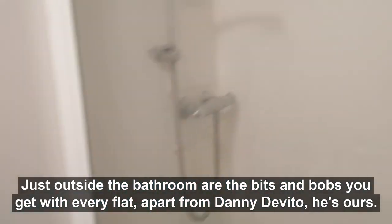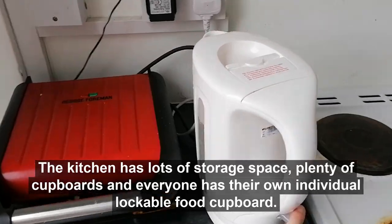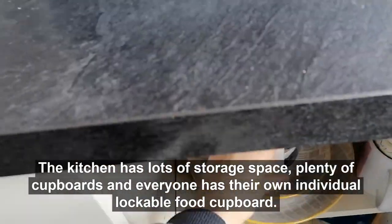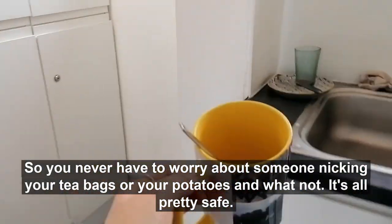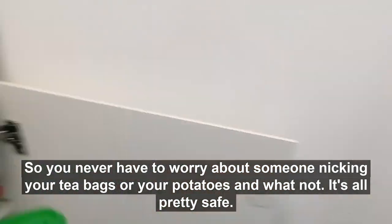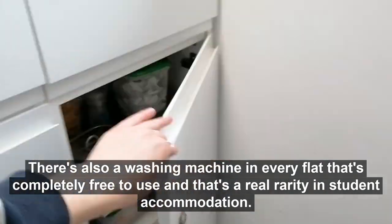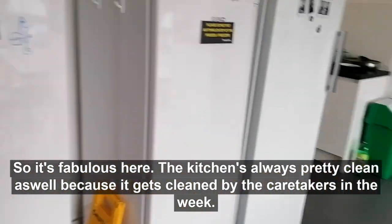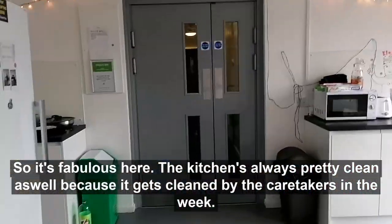Just outside the bathroom are the bits and bobs you get with every flat — apart from Danny DeVito, he's ours. The kitchen has lots of storage space, plenty of cupboards, and everyone has their own individual lockable food cupboard so you never have to worry about someone nicking your tea bags or potatoes. There's also a washing machine in every flat that's completely free to use, which is a real rarity in student accommodation. The kitchen's always pretty clean as well because it gets cleaned by the caretakers in the week.